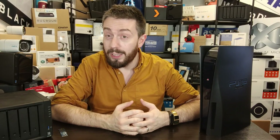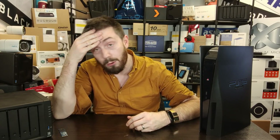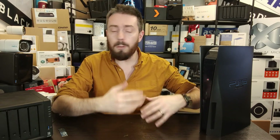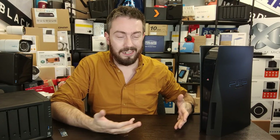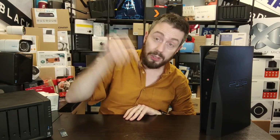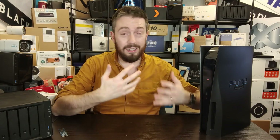Maybe you've got a brand new PS5, looked at the games you want to buy, looked at the storage inside and decided you need an upgrade. Or maybe you've seen SSDs on sale and you want to know the best pick, because you don't want to repeat this choice every year — you want to get it right first time.